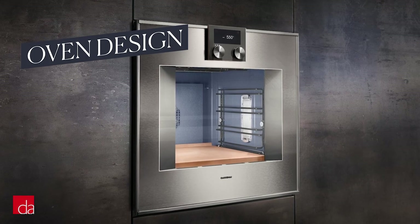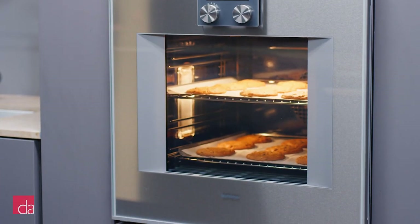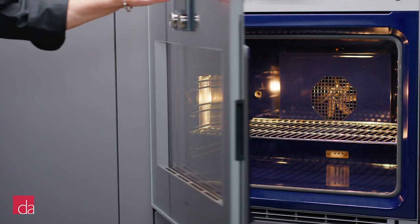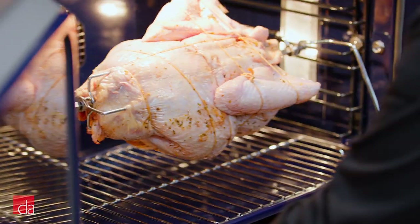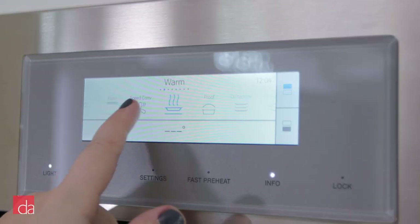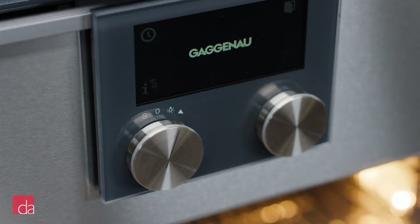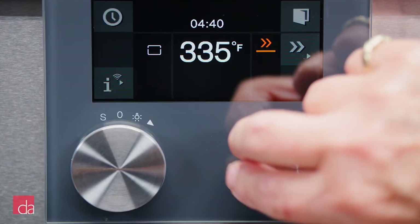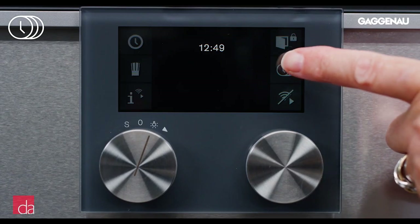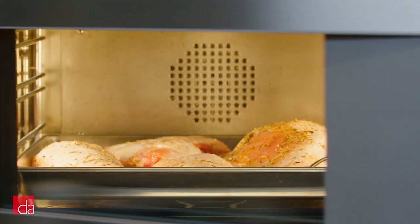Gaggenau's oven collection is truly the star of their offering, featuring stunning full glass-covered stainless steel doors with a side-swing hinge that opens from the left or right, breaking from the monotony of standard ovens while offering enhanced ergonomics. They've opted not to include a trendy touchscreen-only interface like many competing brands, and instead rely primarily on a dual-knob control system to control both mode and temperature. While the screen itself is touch-enabled, it's only for secondary actions like saving custom programs.